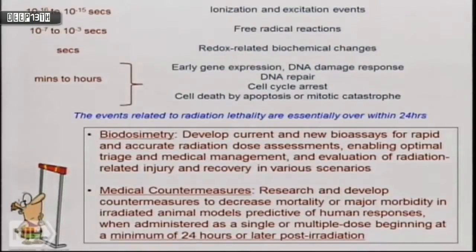The medical countermeasures program said we'll research and develop countermeasures to decrease mortality and major morbidity, using animal models predictive of human responses — but administered as single or multiple doses beginning at minimum 24 hours post-radiation. The original RFA said radio-protection but didn't stipulate the 24-hour requirement — that crept in after a couple of years. Most radiation researchers said by that point all the interesting events have already happened: 'The horse has bolted.' This was a very high hurdle to face.